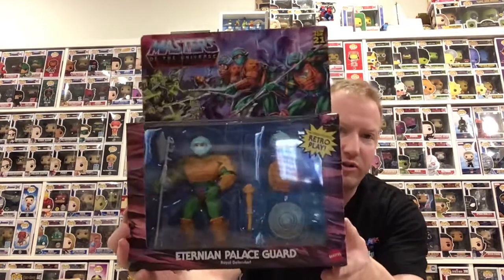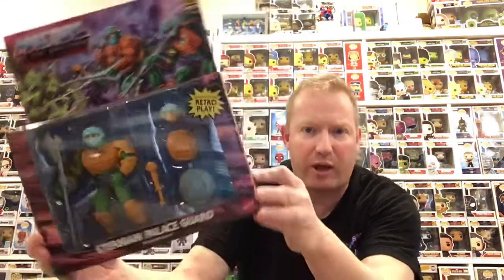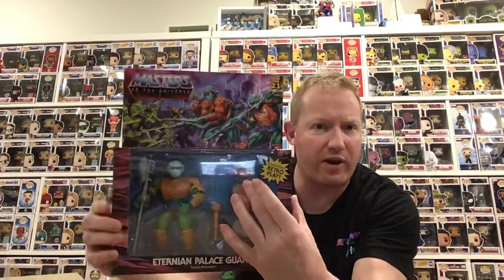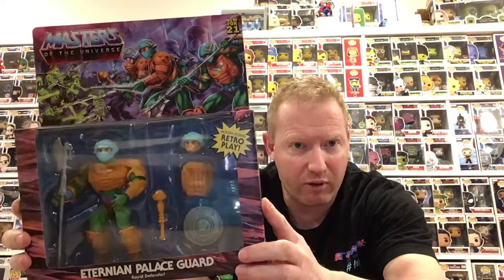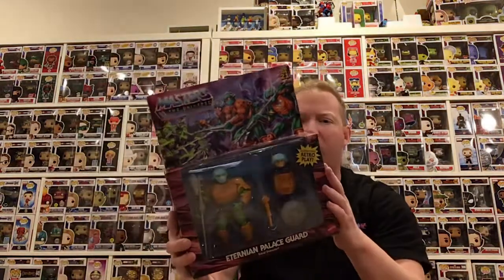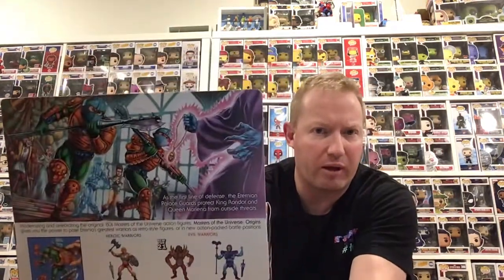The last thing in this box — this goes to Masters of the Universe Origins and it's the Eternian Guard. He could almost be Man-at-Arms — that's like the original Man-at-Arms face, like a vintage figure I got back in 1981 or '82 or whenever it was. That's another good one to have in the collection. Not punched, which I like. Some pretty cool artwork on the back as well.